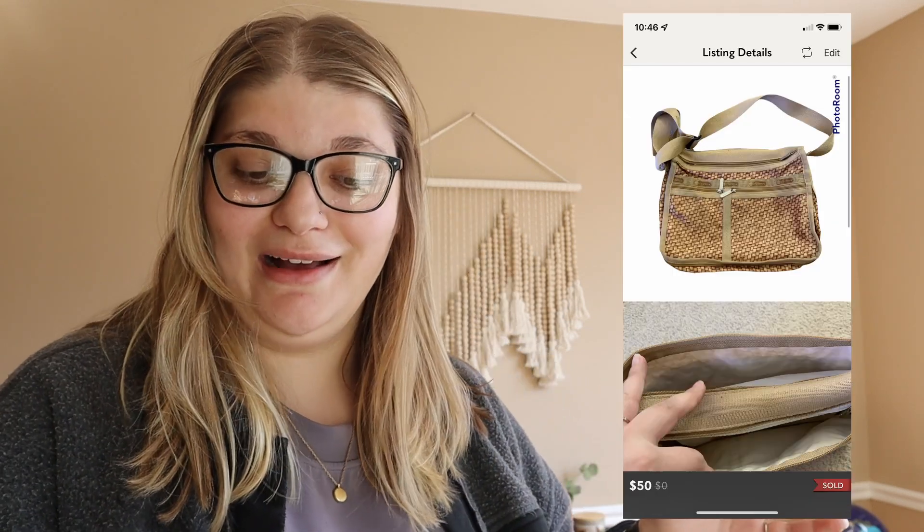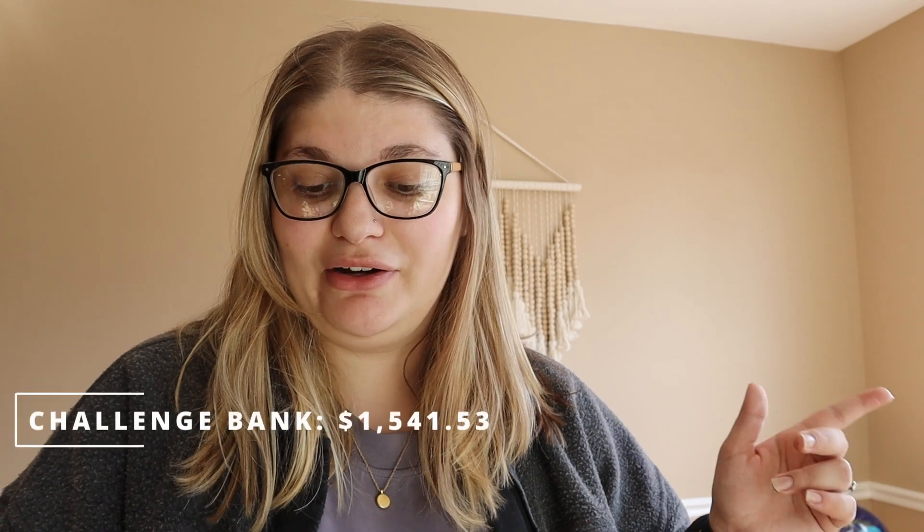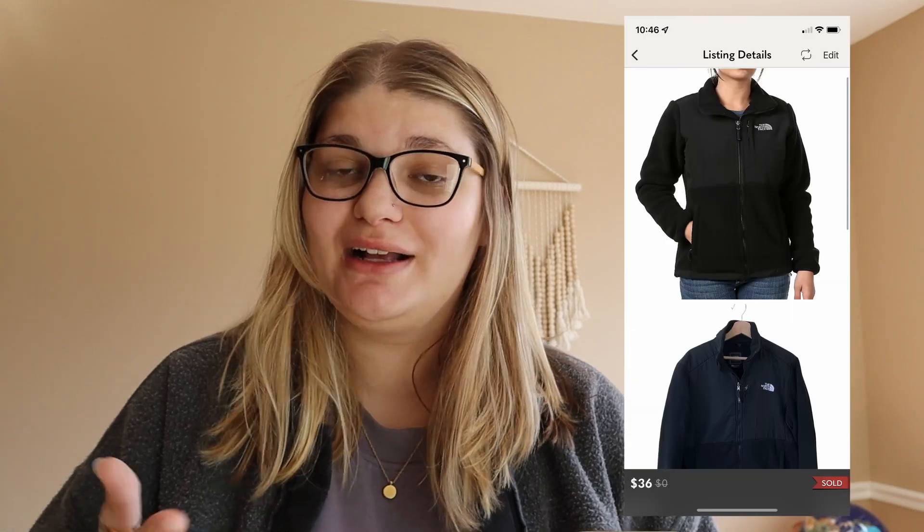This is definitely the highest our challenge bank has ever been. Then I sold the LeSportsac bag that I picked up in a previous video for $50. One of my friends on here told me the specific name of this bag and I actually raised the price from $35 to $50 and somebody bought it outright. So we made $40, bringing the challenge bank up to $1,541.53.